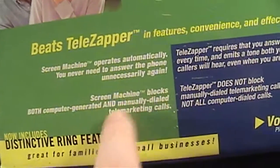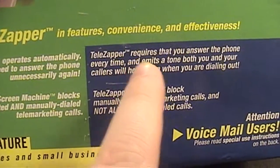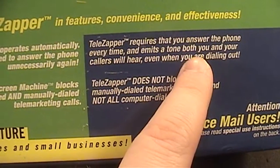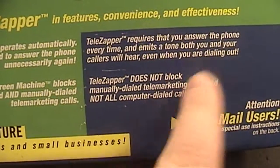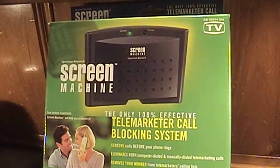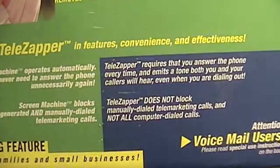You never have to answer the phone unnecessarily with the Screen Machine. It compares itself favorably against the Telezapper, which does require you to answer the phone every time it rings and emits a long tone that both you and your caller will hear, even when dialing out. I was under the impression the Screen Machine picks up like an answering machine, plays the tone, and forwards calls to you, but I guess that isn't the case.